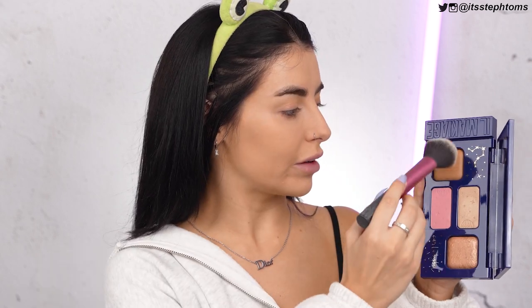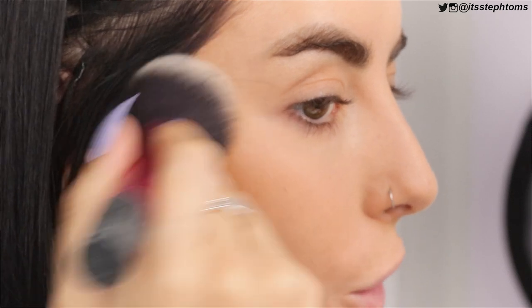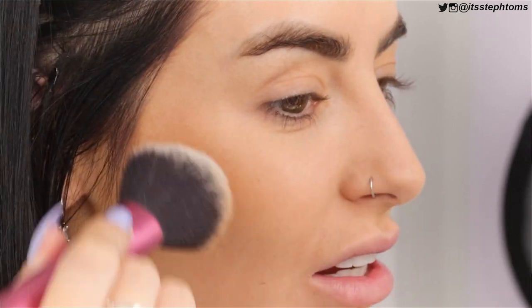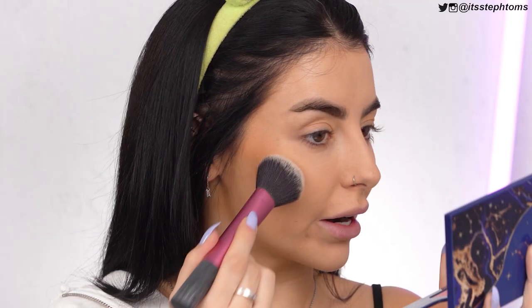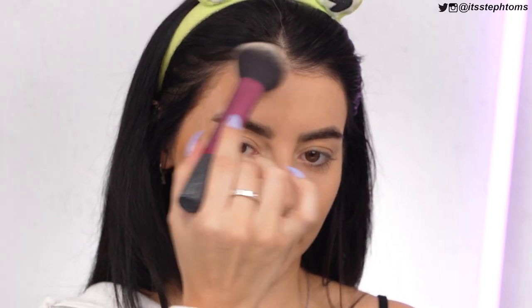So obviously I'm going to swatch the crap out of this. That actually looks really, really pretty. I'm going to go in with a big fluffy brush and go straight in with this bronzer. There's quite a bit of kickback. I'm probably not going to do much contouring because it's quite warm — I'm just going to generally bronze my face up. It's pigmented but not too pigmented, so I can build it up.